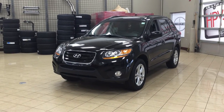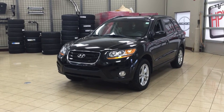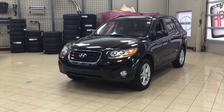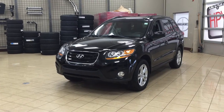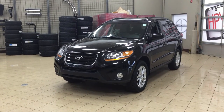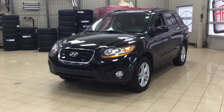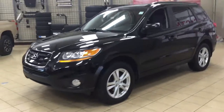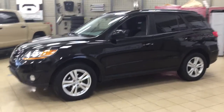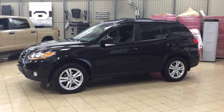Hello folks, welcome to Sherwood Park Toyota located at 31 Audubon Road in Sherwood Park, Alberta, Canada. Today I'm going to be showing you this 2011 Hyundai Santa Fe GL Premium. The most notable features on this GL Premium include the power moonroof, heated front seats, and satellite radio. I'm going to go through a couple more features on the inside and outside of the vehicle to get you better familiar with it. Let's get started.